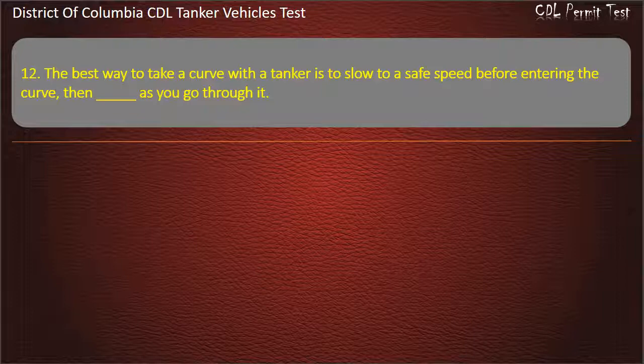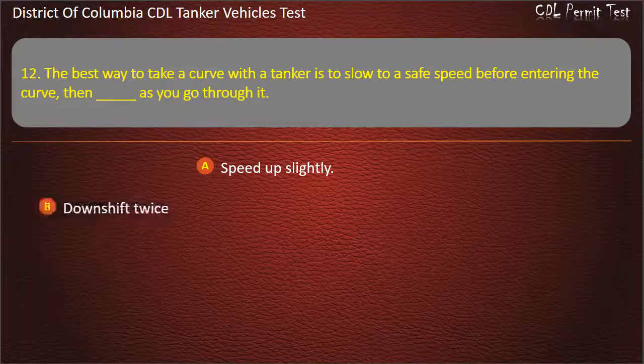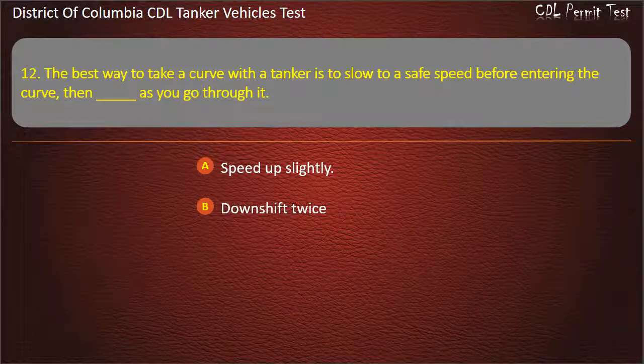Question 12: The best way to take a curve with a tanker is to slow to a safe speed before entering the curve. Then, as you go through it: Speed up slightly; Downshift twice; Brake lightly. Answer: Speed up slightly.